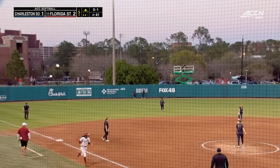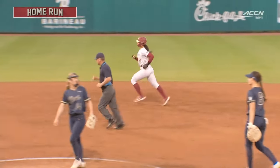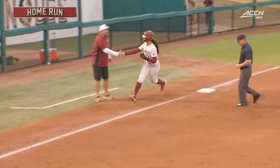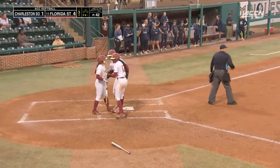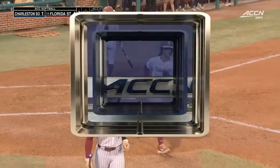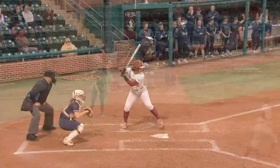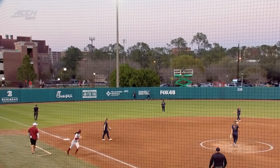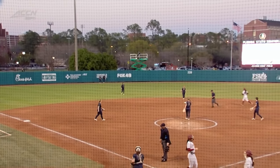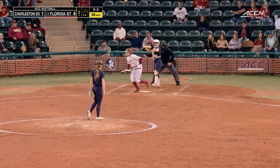Edenfield — see you later! Mikayla Edenfield, Area 51 — she does it again, another home run on the weekend! This pitch down the middle again and Mikayla's nice swing lifts that ball into left-center field — two more runs added to the board for the Florida State Seminoles.